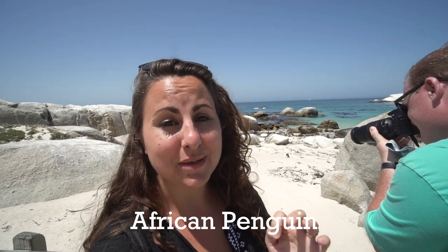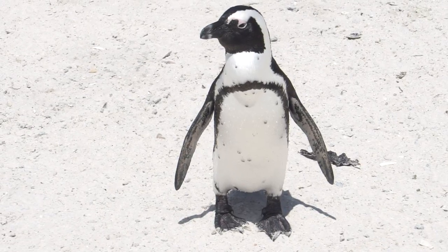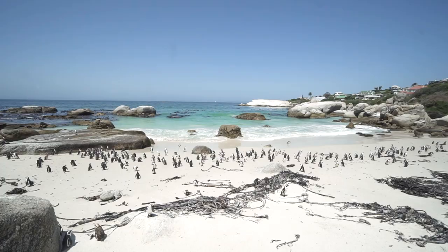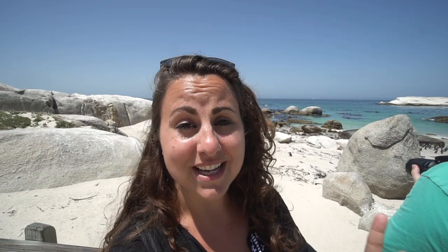After doing a little more research, I read that there are 2,200 penguins left on this little beach. They used to be called jackass penguins because they make calls that sound very similar to a donkey. But then they realized many other types of penguins make similar calls, so instead they changed the name to African penguins.